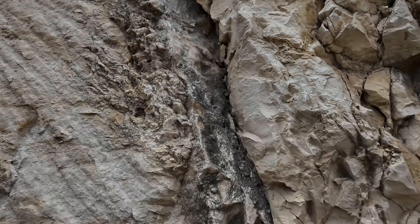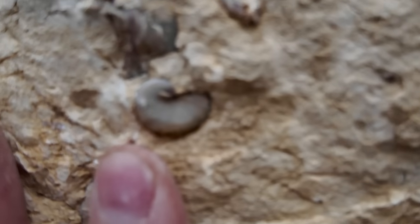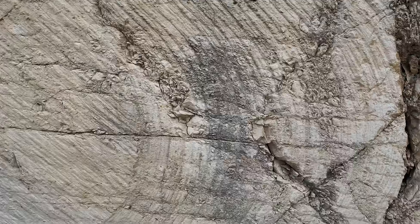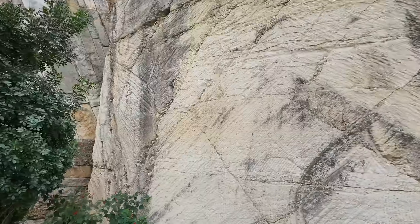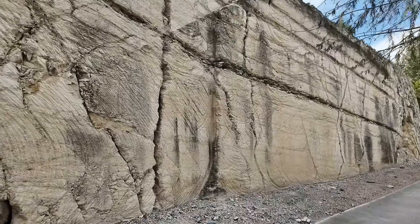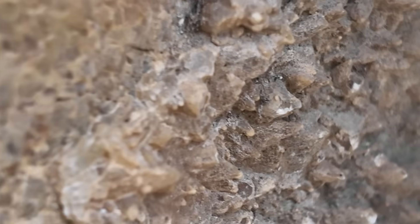Here's a fossil-rich layer with more of what I'm calling oysters — a nice band of them coming across. That pretty much takes us to the end of the outcrop and the beginning of this little bridge. Really spectacular stuff — and there are some very sharp little calcite crystals on the wall along this open fracture.